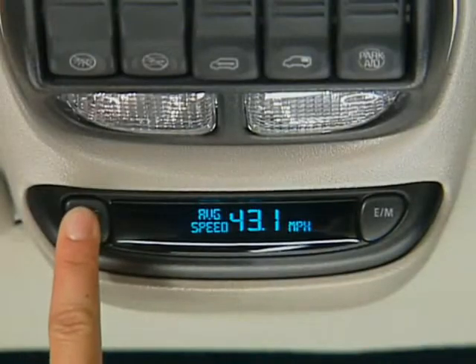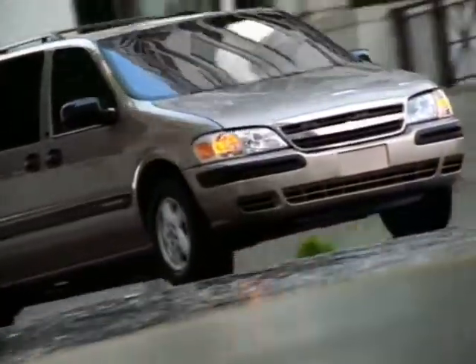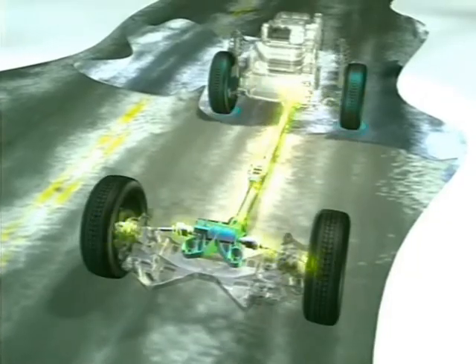Venture LT also features a driver information center and DVD entertainment system. Venture LT is a 120-inch extended wheelbase van with traction control standard on the front-wheel drive model. The all-wheel drive LT model features the Versatrac system, which provides enhanced traction and control on surfaces such as snow and ice.